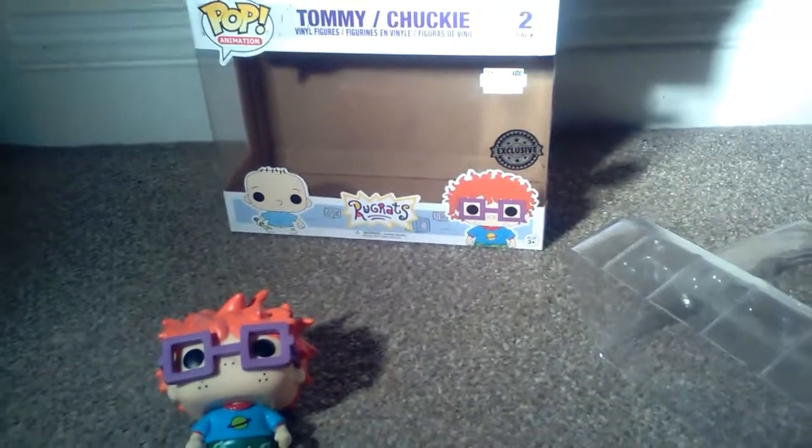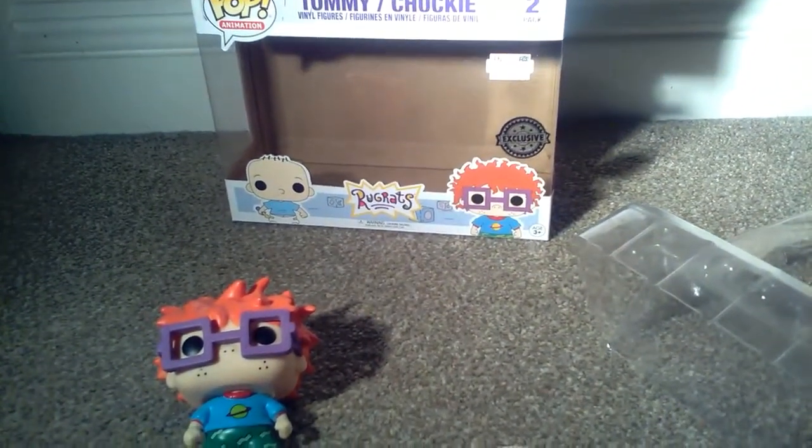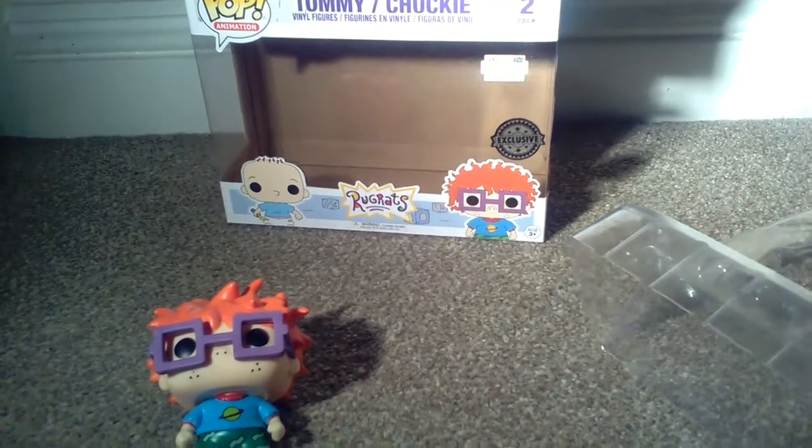They have a real great feel to them. I think my other half did very well getting these. And last but not least, this is Tommy. Thanks for watching this episode of GMG News. That was an unboxing of a two-pack Tommy and Chucky Rugrats Exclusive Funko Pop Animation vinyl figures. Thanks, guys.